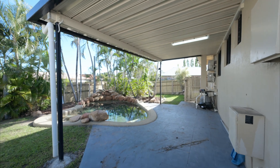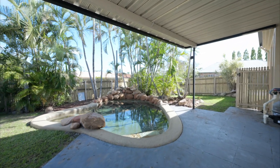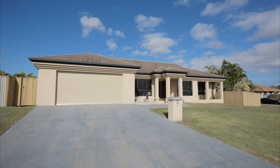The pool is stunning with a waterfall feature and it's partially covered giving you yet another outdoor entertaining space. A brand new fence at the front, fresh paint, new turf and low maintenance gardens make this one an easy choice.